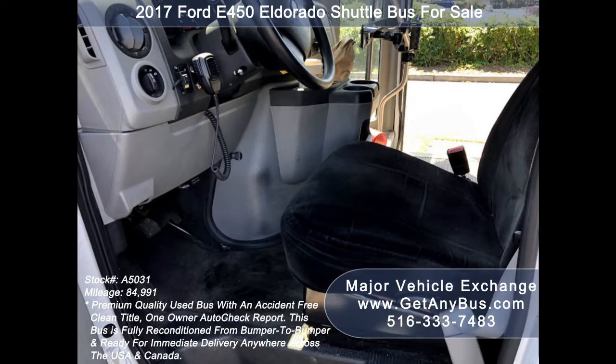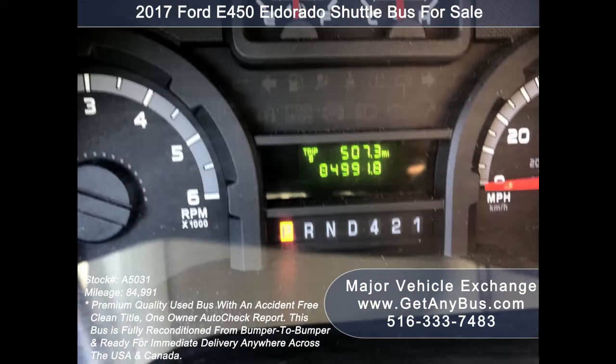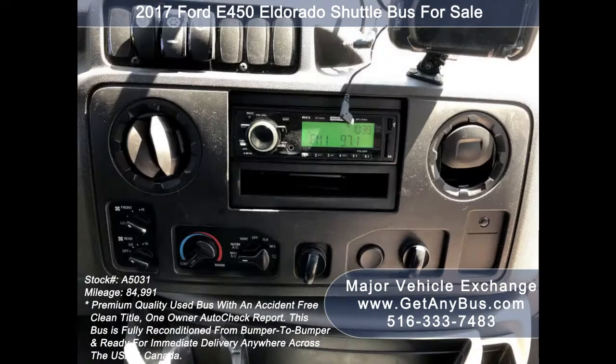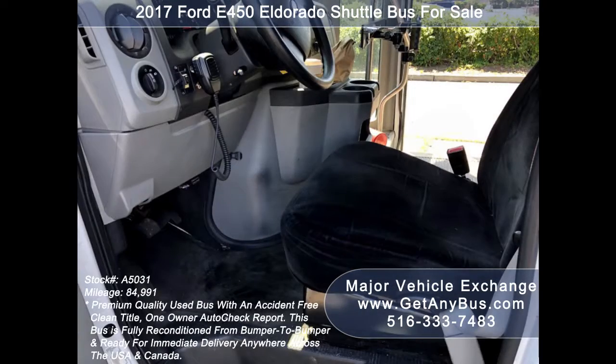Additional features include a reclining driver's seat, tilt wheel, 84,991 miles, high-capacity front and rear air conditioning, AM/FM/CD stereo system with speakers throughout, and a PA system.